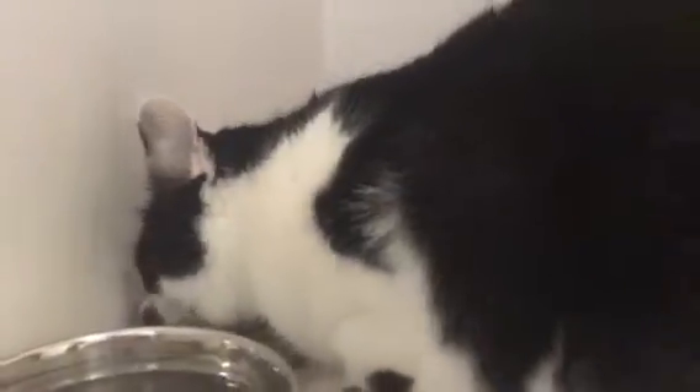Panda Bear is adorable. She's finishing breakfast. She's a little swatty if I try to pet her, so just let her eat right now.